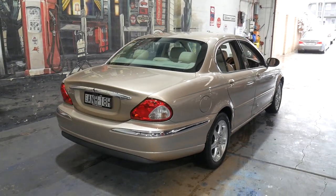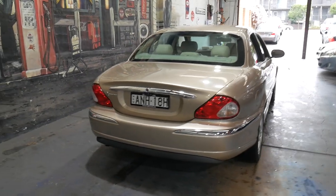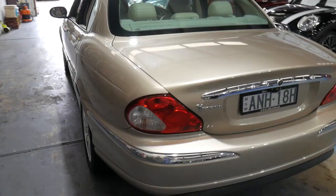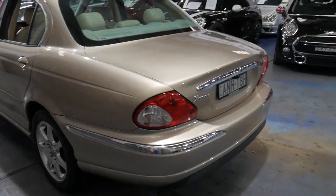It's registered until December, it's great on the freeway, economical around town, and they drive beautifully. They've got a very nice shape to them, the X-Type.